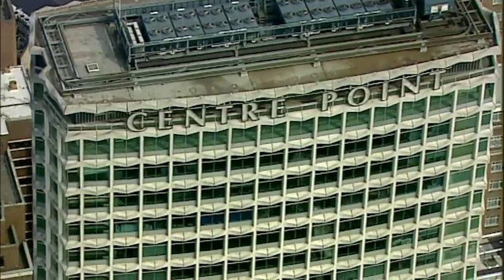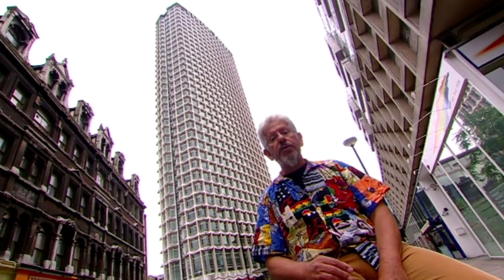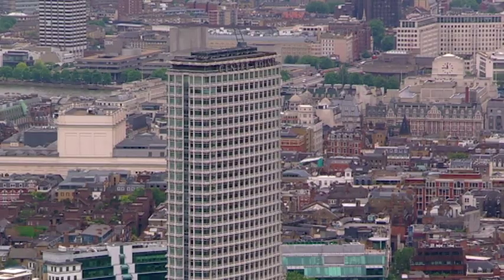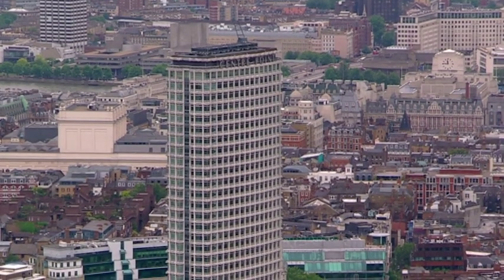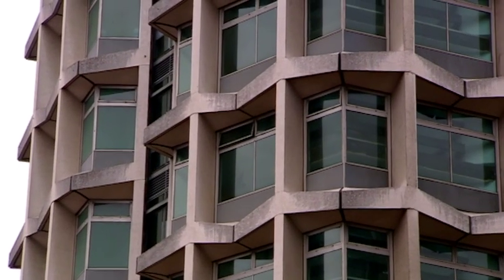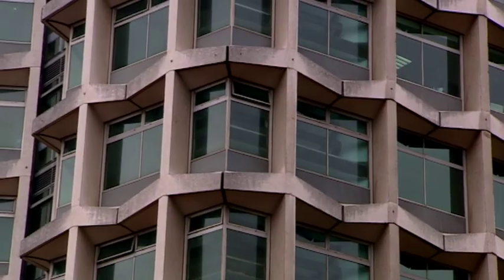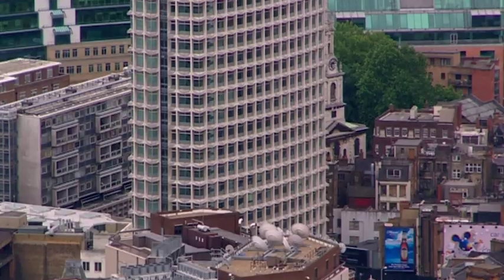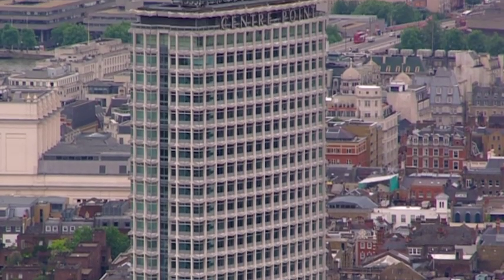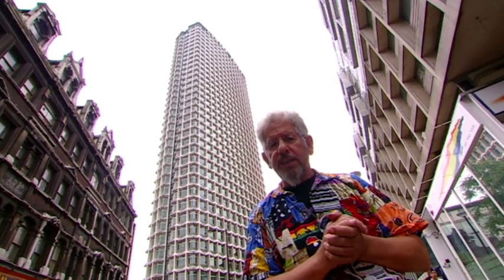When it was finished, Centre Point was the highest building in London — 384 feet, 36 stories. It's a very ingenious building because it's built out of pre-cast concrete H-shaped slabs stacked on top of one another. It absolutely dominates the streets around here and makes it very windy down at ground level. For those reasons some people absolutely hated it, but it's now Grade II listed. I have to say, I still don't like it very much.